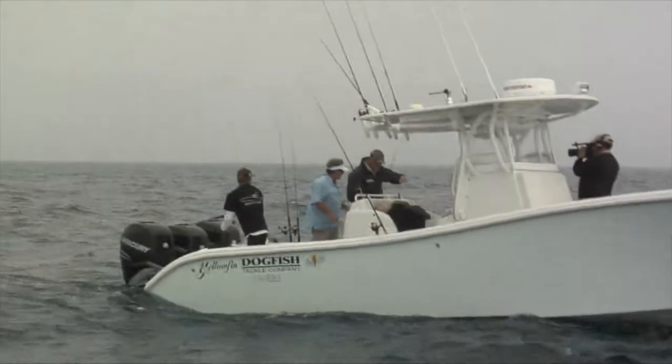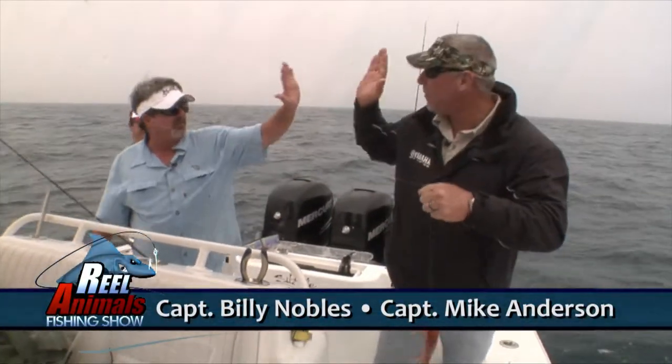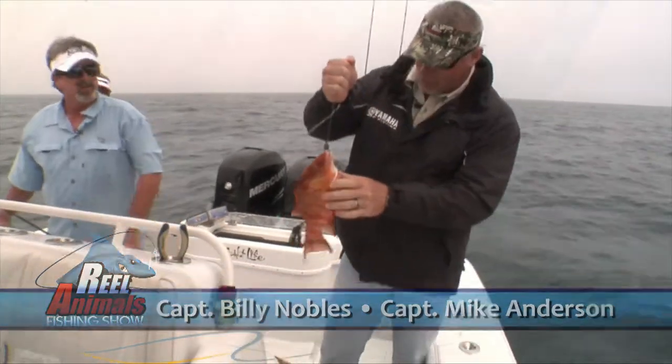Time to slop the hogs baby. Look at how red this one is. Good job Mike. My very first one. I'm jealous bro. How cool is that?